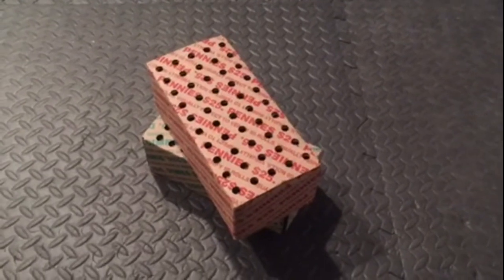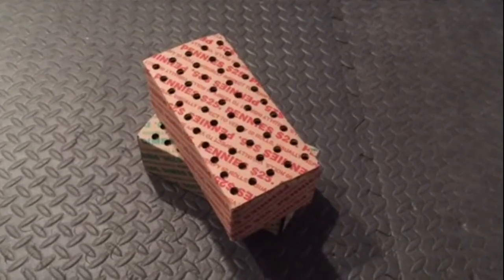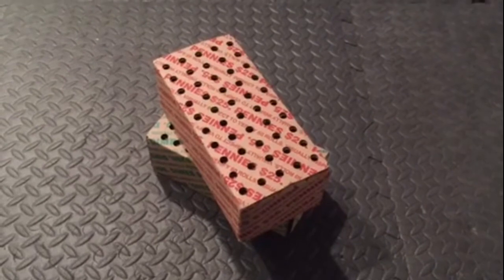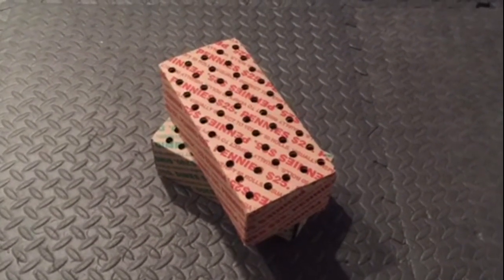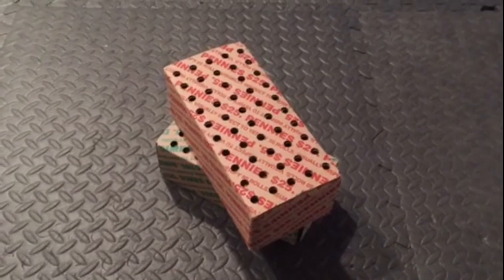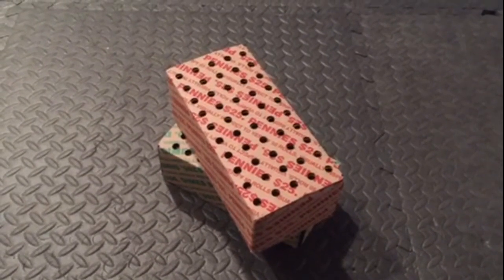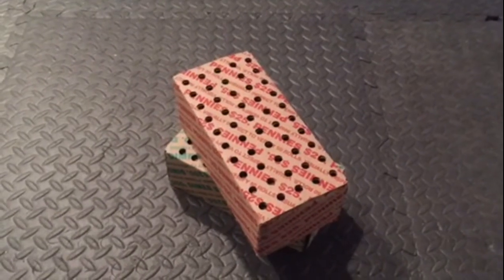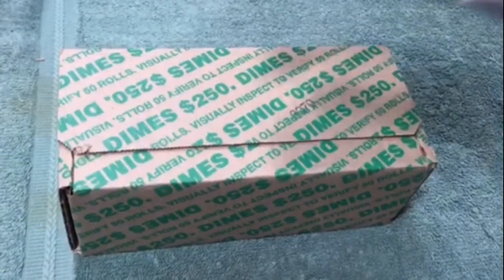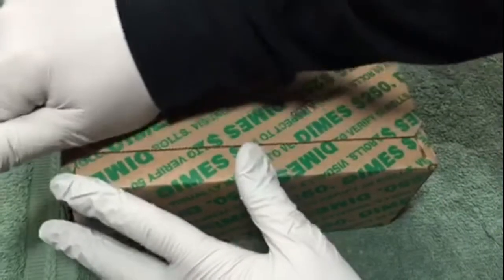Hey YouTube, Stack Attack here. Another weekly hunt through a box of dimes and a box of pennies. I look for silver dimes and hopefully some old wheat pennies, and I'll let you know what I find along the way. Thanks for watching — hope to be back soon with some good finds. All right, let's start with the dimes.